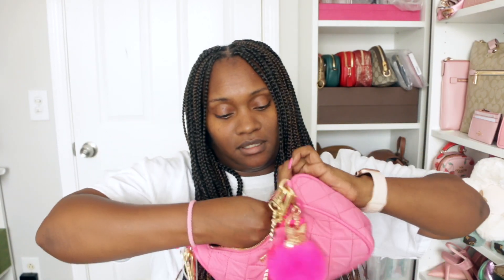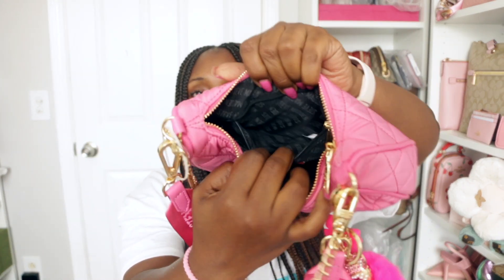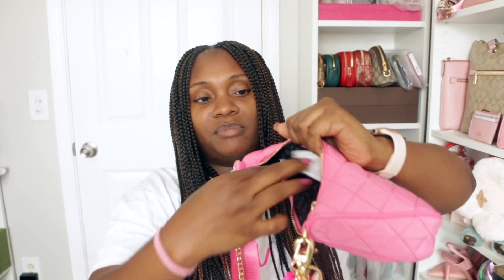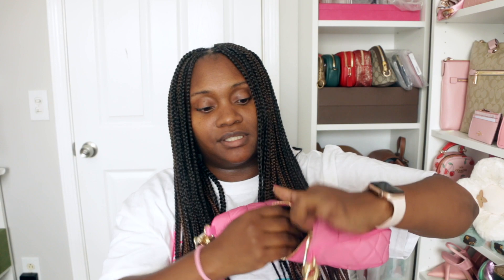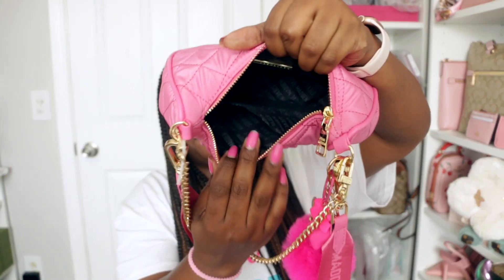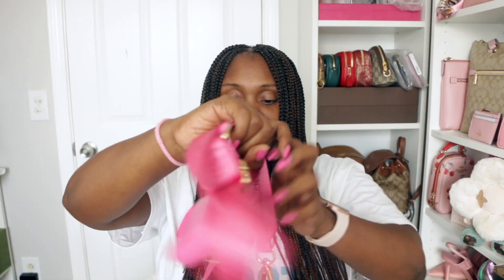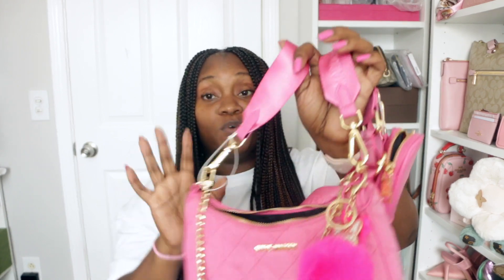On this side of the bag is a zipper compartment — I didn't use this zipper compartment, I didn't have a reason to, so it still has the little original inserts that come in the bag. That's what's in the bag. Very cute bag, love it — so worth the $27.99 before tax that I paid for it.